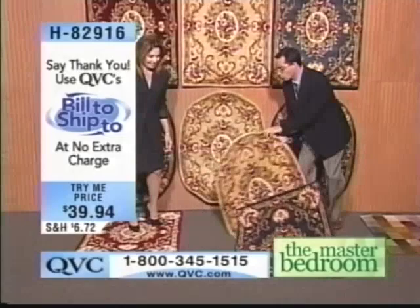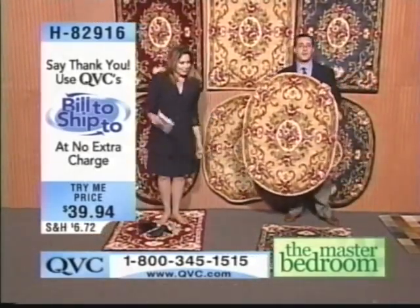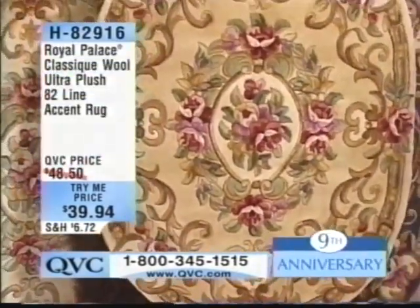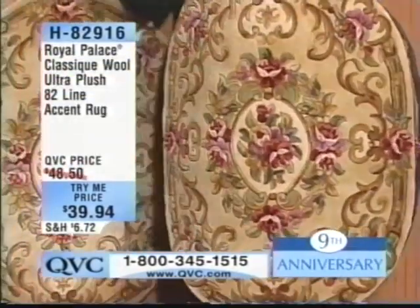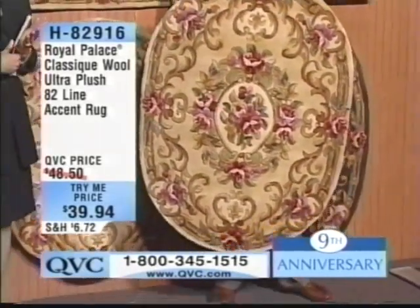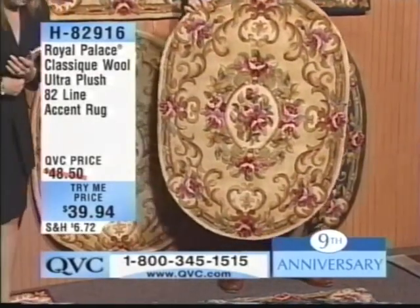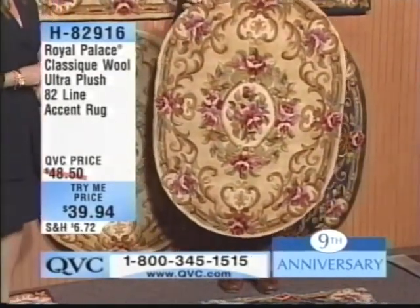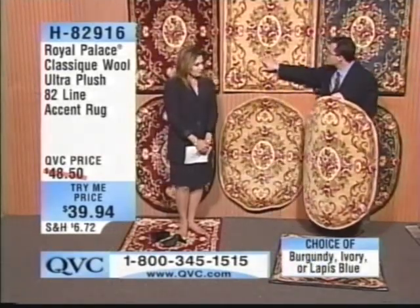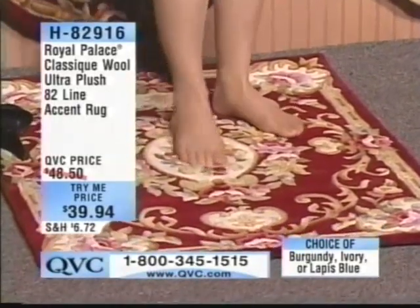We do recommend that you get the rug pads, particularly for an accent rug — if you're putting this down on hardwood floors or maybe tile in your bathroom, you want to make sure it doesn't skid. A two-foot by three-foot rug pad will be here this week. The colors are so fantastic — it's all about the saturation of colors because the premium wool holds it and offers us the ability to do such subtle shading.